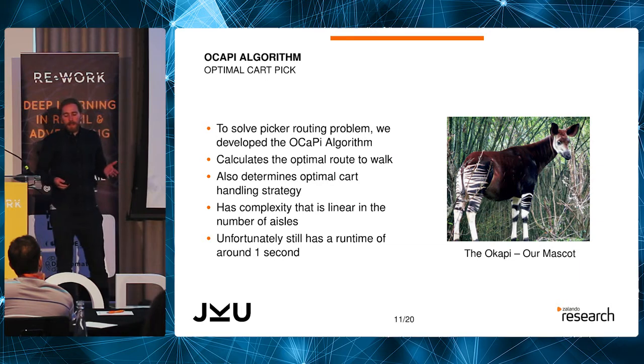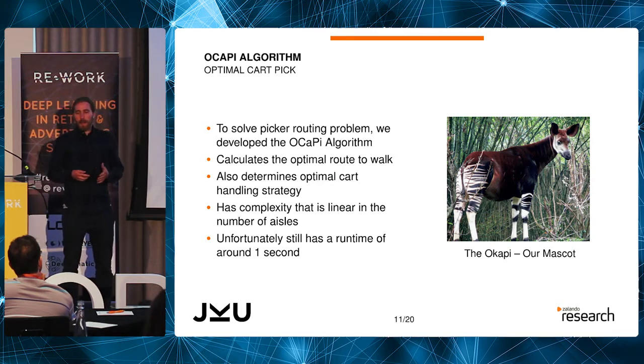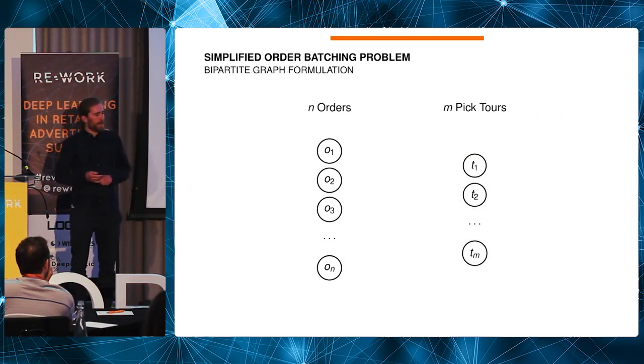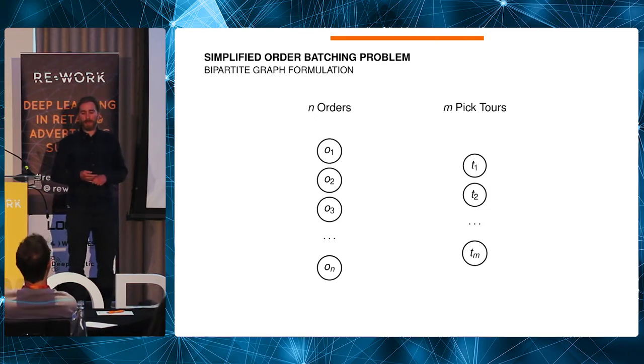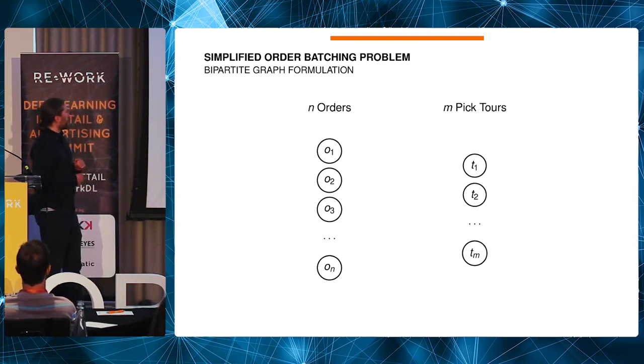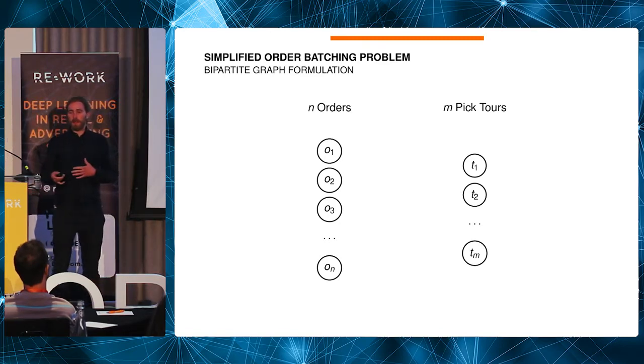Unfortunately the algorithm still has a runtime of about one second, which is too slow for the next application — the order batching problem. We have many different customers, each with multiple items in their orders. For example, you have a dress and heels to go with it, and we want to split these orders across different pickers so that the work is spread between different workers.